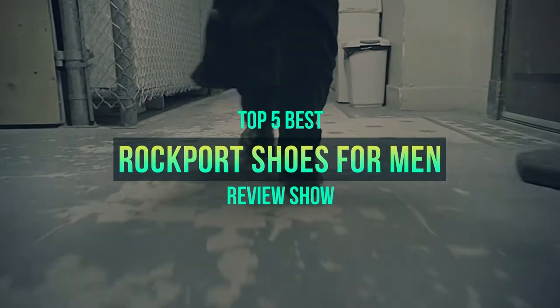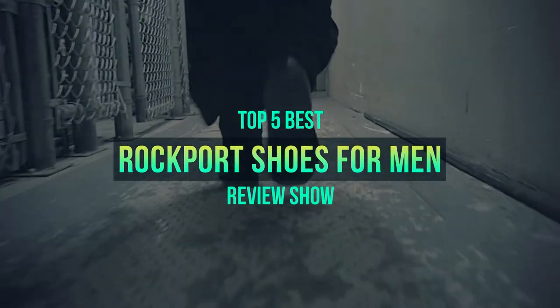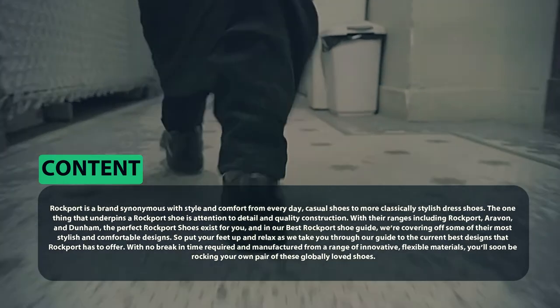Hello, welcome to my video. Today I am going to show you the five best Rockport shoes for men on the market. I have made this list based on my personal research, covering price, quality, and more. Subscribe to our channel and press the bell icon for the latest top-rated product updates.